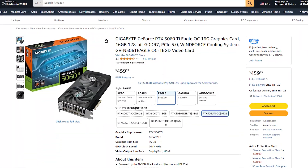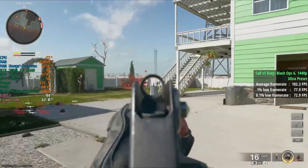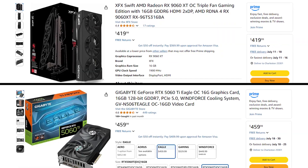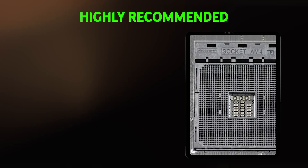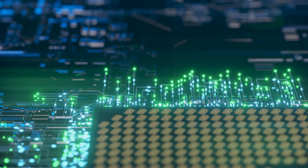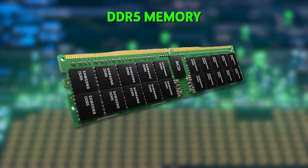The RTX 5060 Ti costs the most but brings superior performance compared to the other options, with maybe the exception of the 9060 XT — both of which are the most recent GPU releases for Nvidia and AMD. I would highly recommend building with AM5 over AM4 if your budget allows, as it lets you take advantage of DDR5 memory and future upgrades on the AM5 platform. AM4 still holds very good value and solid performance for those okay with a slightly older, end-of-life part, which also comes at lower cost.